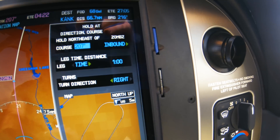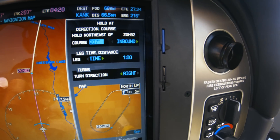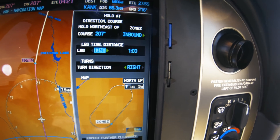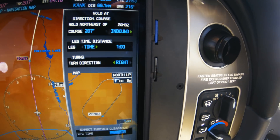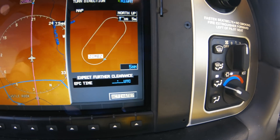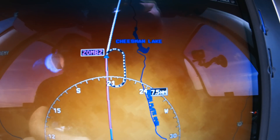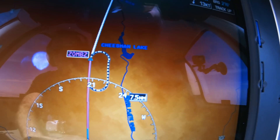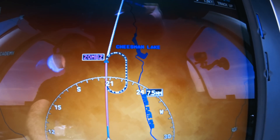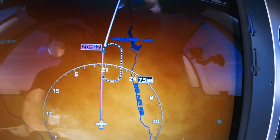Now we have our panel here that will show us what kind of hold we can do. I'm going to put a random one in — it doesn't really matter. I want to make sure it works. I can set the inbound course to 207, the leg time to one minute, and turn direction to the right. I can plug in an EFC time down here but I don't have one right now. So I'm going to hit activate. It just built a hold for me — you can see some dashed lines there, meaning that's the hold entry procedure. The plane can calculate if you need a direct, parallel, or teardrop entry and it will fly it for you.